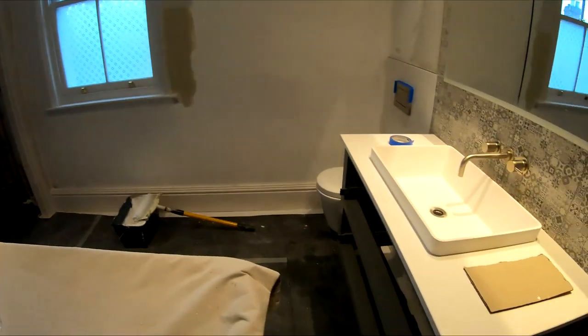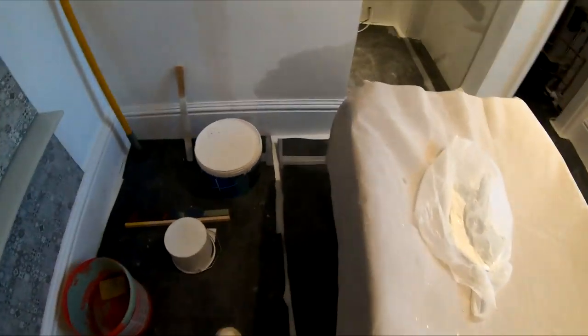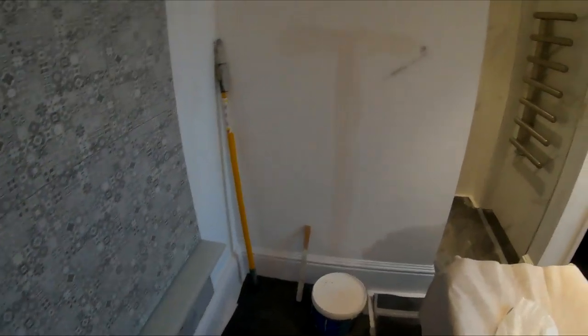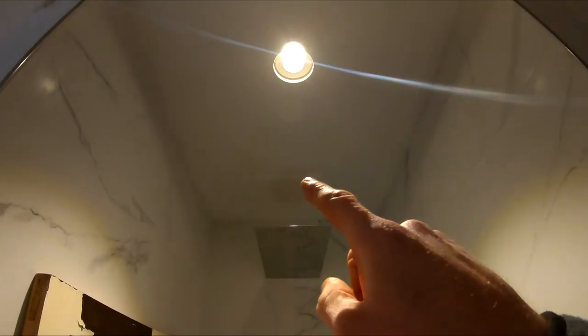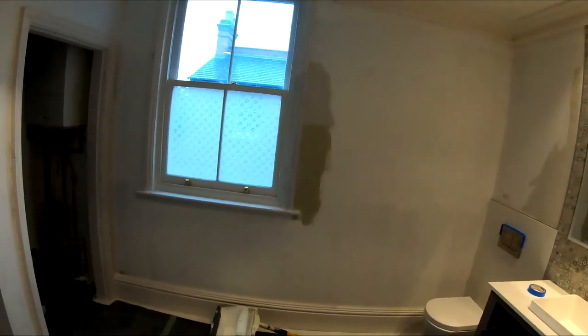The decorators are in today getting the bathroom sorted. All the woodwork has been primed, any knots have been filled and treated with knotting solution. Doors are off ready so they can get them done, everything has been sanded where needed. A bit of modification was done here because some lights were fitted under here to light this alcove up nicely. The light from over there has been moved and filled as well.